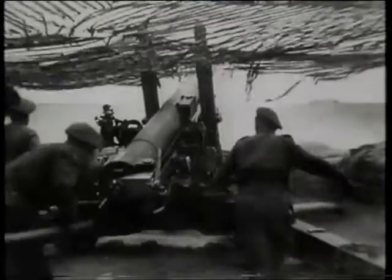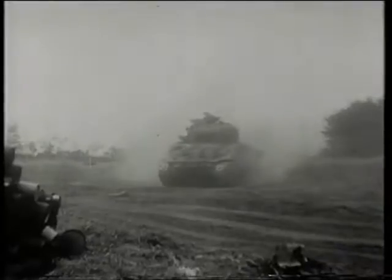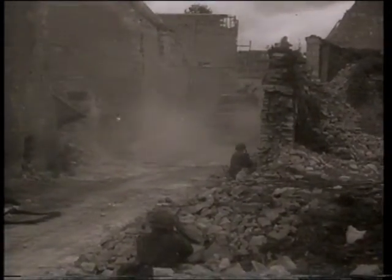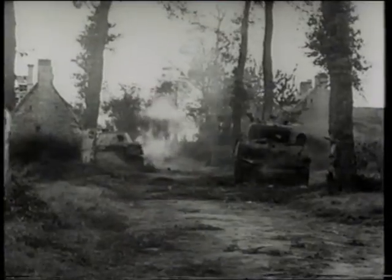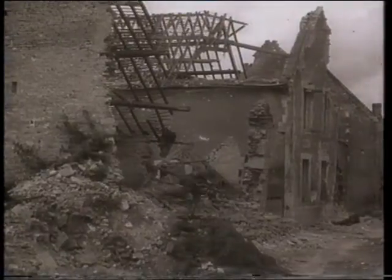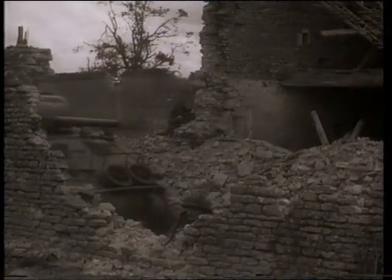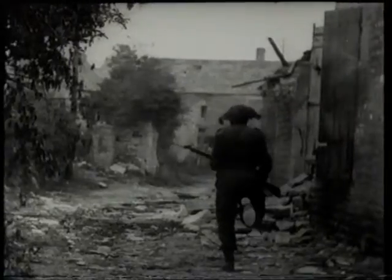The British 50th Division is trying to penetrate the Panzer Lehr. All morning, long-range bombardment by Royal Navy battleships and cruisers has helped the 50th Division to take some of the small villages around Tilly, although Tilly itself remains in German hands.